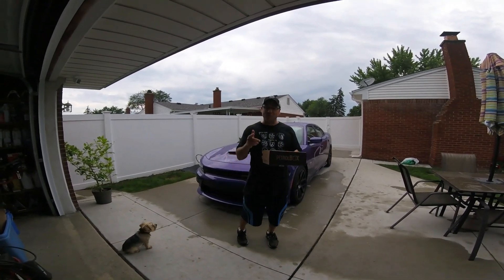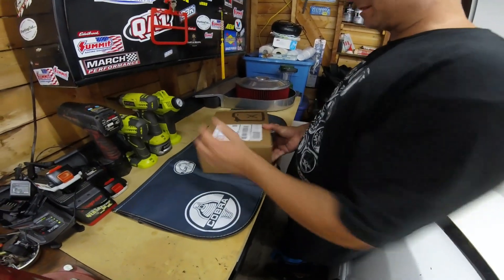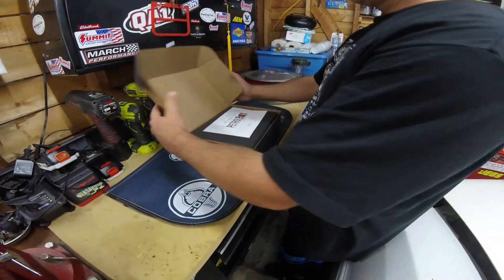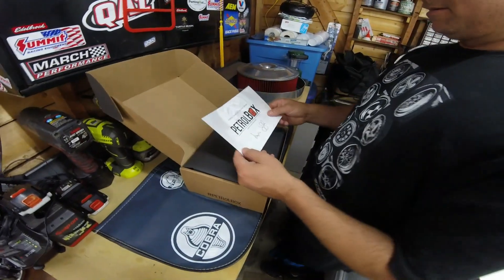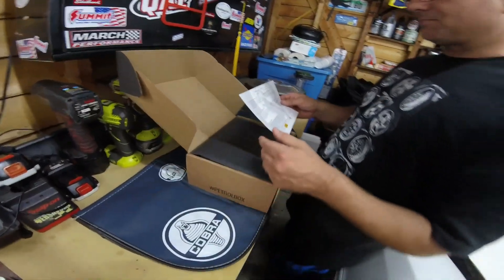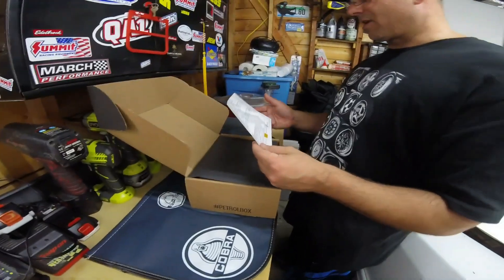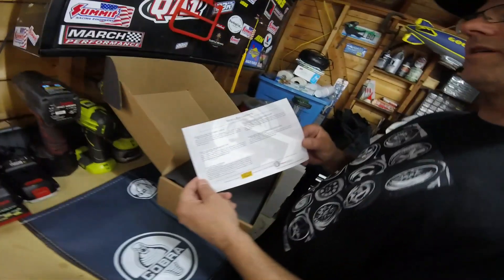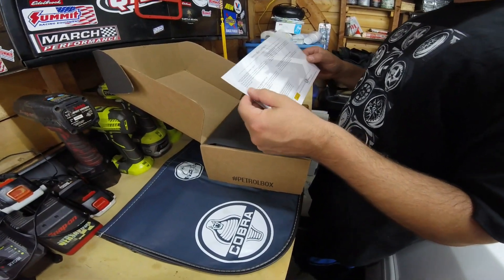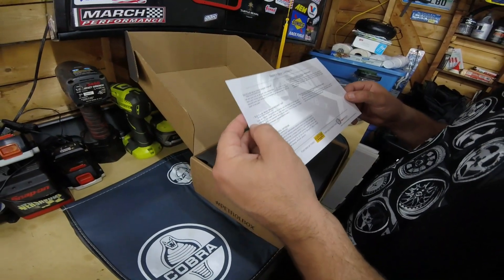I'm sure we're going to like it, so let's open this up and see what we got in this box. We get the information card from Petrobox — pretty cool. Remember, this is a small company I believe out of Ohio. Tells you what you got. Looks like we got a Scotch and Iron Drive More t-shirt and a Scotch and Iron hat.